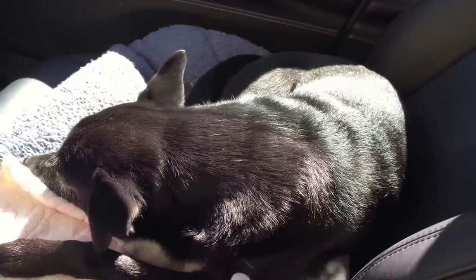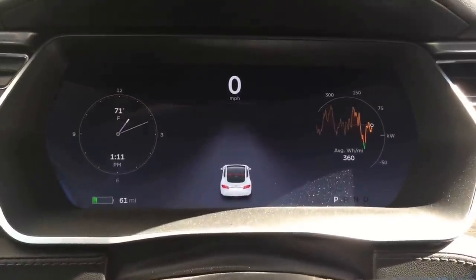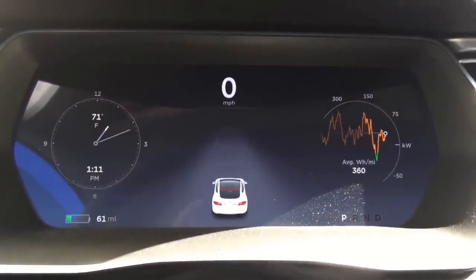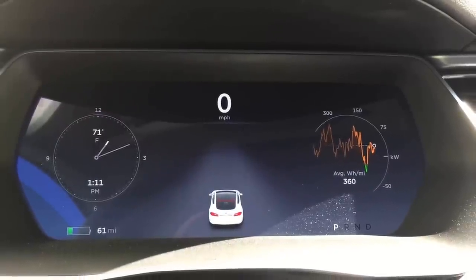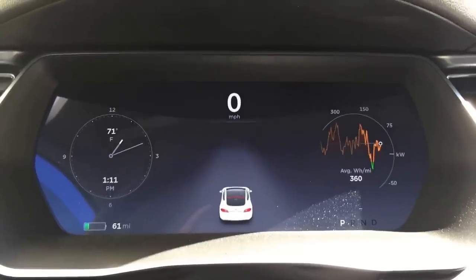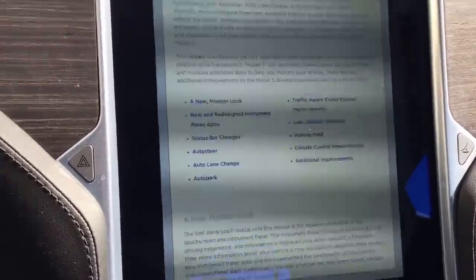I'm taking my dog for a first ride with the new updates, and the first thing I notice is that my dash looks completely different than it did before. I'm in my Model S — I've had it for a little more than six months, I got it at Christmas last year, and it had all the sensors built in for the new features. We're going to give it a test drive.